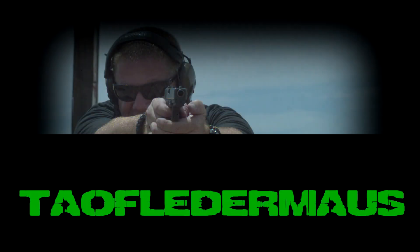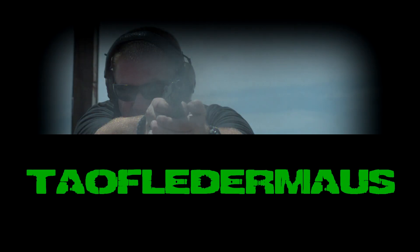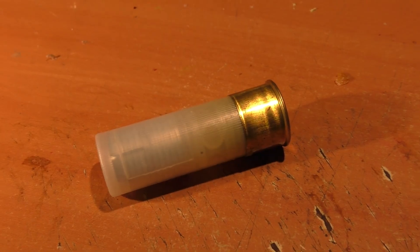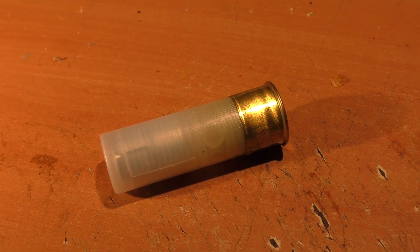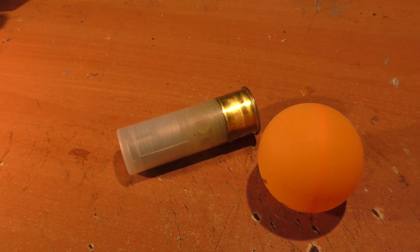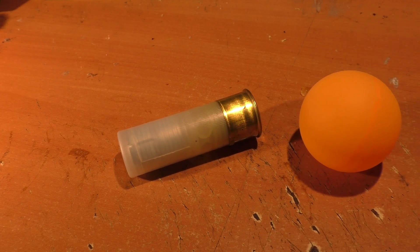This is Jeff coming at you with Shooting and Fun, and if you're not careful you might just learn something before it's done. If I were to tell you that the ballistics of a 12-gauge shotgun slug were closer to that of a ping-pong ball than a rifle round, you'd probably think I was crazy.